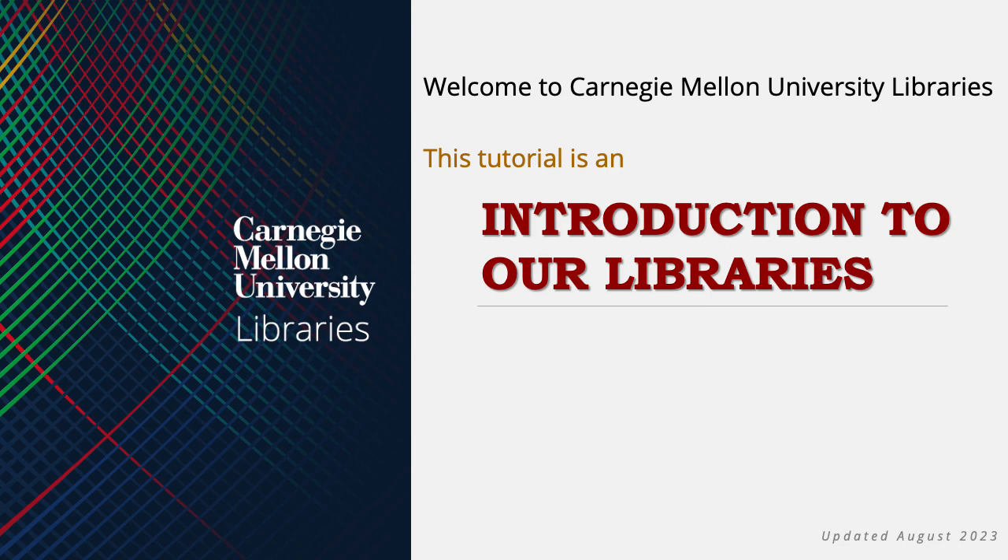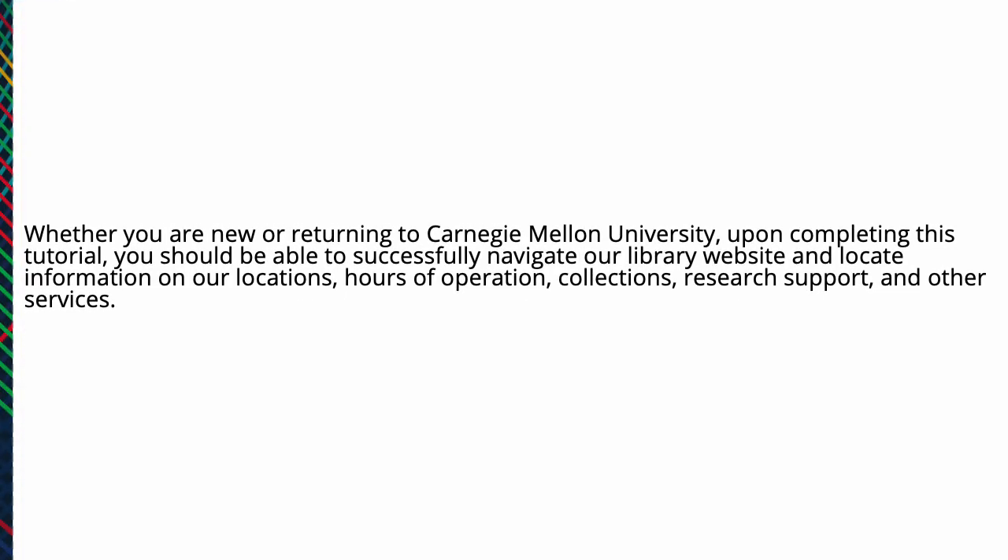Welcome to Carnegie Mellon University Libraries. This tutorial is an introduction to our libraries. Whether you are new or returning to Carnegie Mellon University, upon completing this tutorial you should be able to successfully navigate our library website and locate information on our locations, hours of operation, collections, research support, and other services.